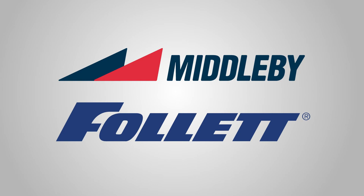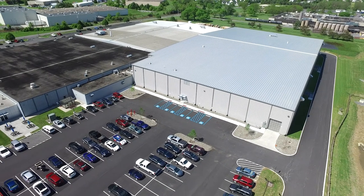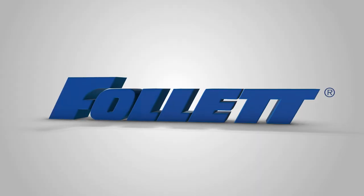Backed by the resources of our three billion dollar parent company Middleby, Follett has boundless opportunities for future growth. Are you ready to take the next step in your career? Join the dynamic team at Follett.